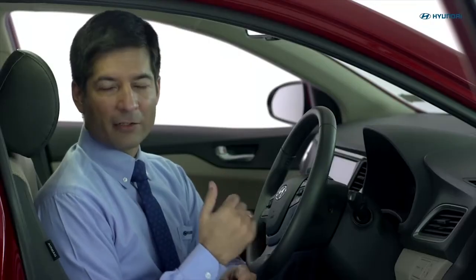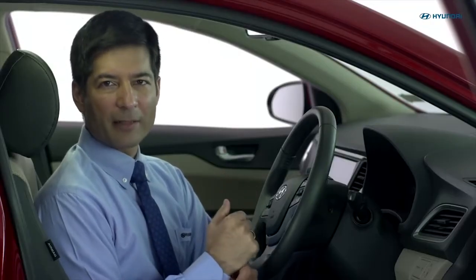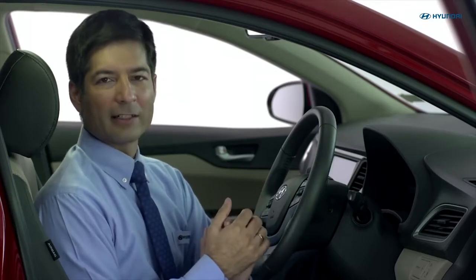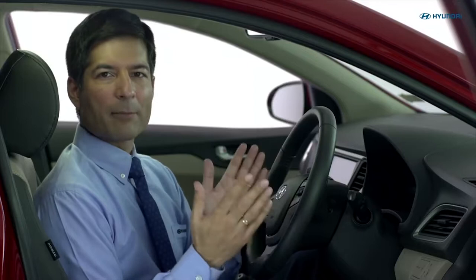For better fuel economy, maintain the recommended tire pressure and check tire pressure at regular intervals. Use AC only when necessary. Regular service and a properly maintained car can save up to 6% fuel.